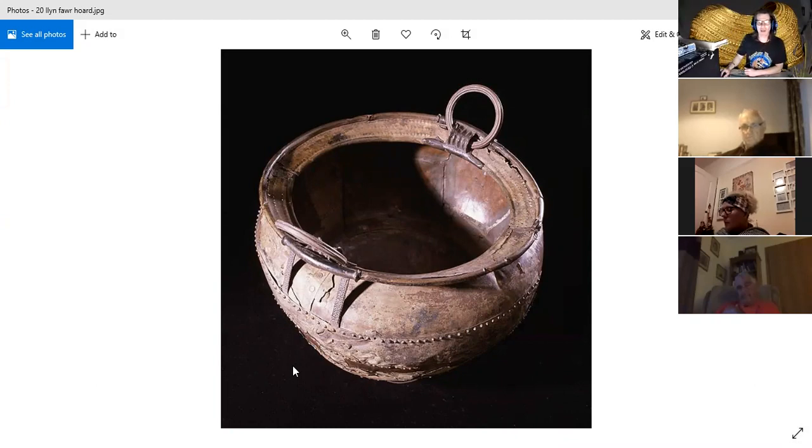The next object comes from another interchange period — between the Iron Age and the Roman period. Among the finds are an iron sword, a crescent-shaped plaque like the types officers used to wear in the Napoleonic War, blacksmith's tongs, a chariot tyre, a sickle, and a slave chain. This is Llyn Cerrig Bach — another wonderful site on Anglesey. So you've got another lake — again, there's a lake link.